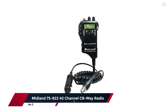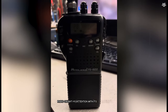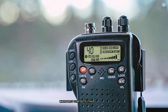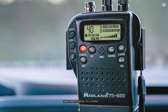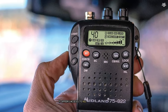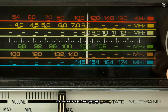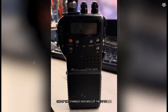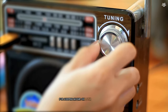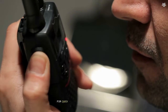Taking the bronze medal in our countdown is the Midland 75-822 40-channel CB way radio. This handheld CB radio caught my attention with its versatility — it can be used as a portable unit or installed in your vehicle with the included mobile adapter kit. Despite its compact size and lightweight design, this radio doesn't compromise on functionality. It offers access to all 40 CB channels as well as 10 NOAA weather channels, which I found incredibly useful for staying informed about weather conditions during my travels. One of the standout features is its dual watch function, allowing you to monitor two channels simultaneously. The radio also includes a convenient instant channel 9 button for quick access to the emergency frequency.